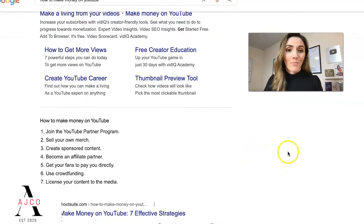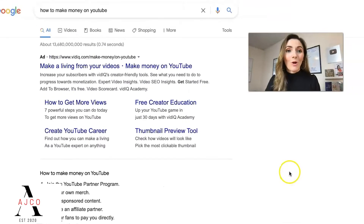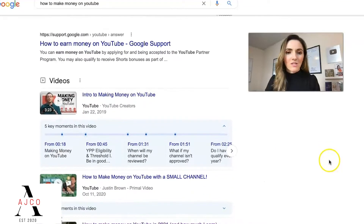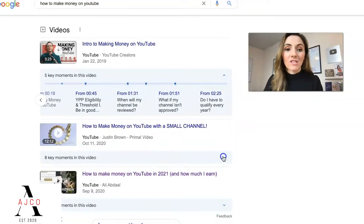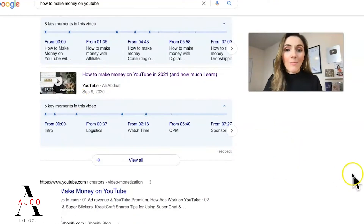Most people are going to go into Google to get an answer first and foremost. So we have an ad right here from vidIQ — ads are a way that people make money, but when you're first starting out, oftentimes you don't have oodles of cash to put towards advertising. So let's just scroll down a little bit. Right here, videos appear way towards the top. Look at these chapters: making money on YouTube, eligibility and threshold, when will my channel be reviewed, what if my channel isn't approved. You can scroll to the exact chapter you want, and there are eight key moments visible in this video.